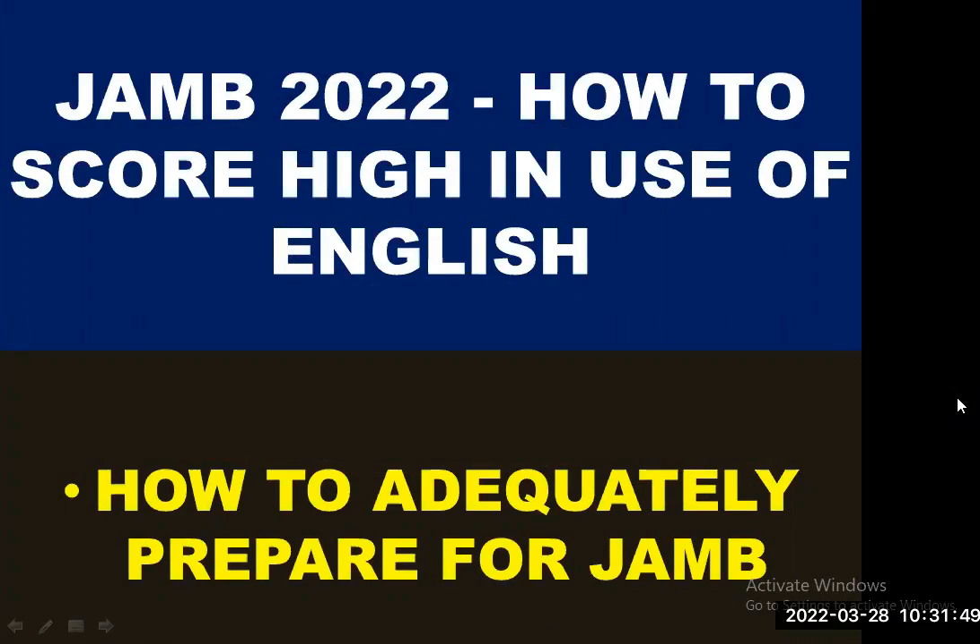Hello, friends. Welcome back to English Classes Online. My name is Benjamin. In today's video, we are going to look at JAMB 2022, how to score high in the Use of English.